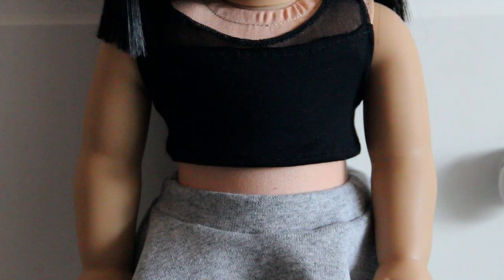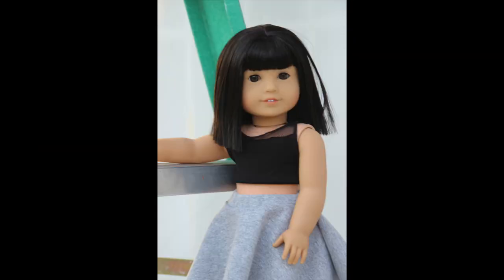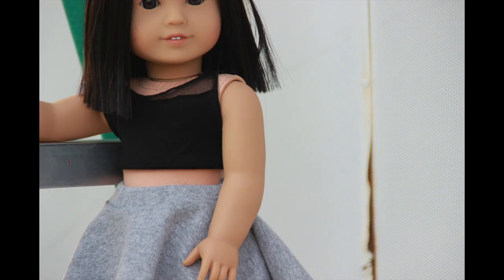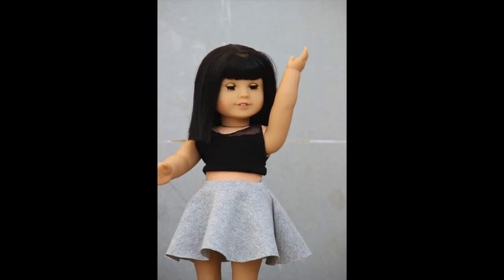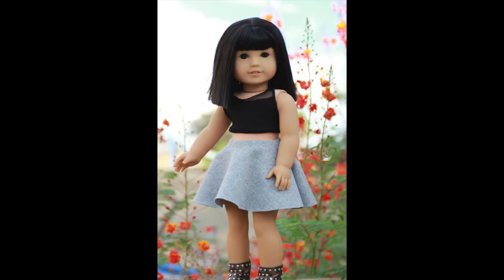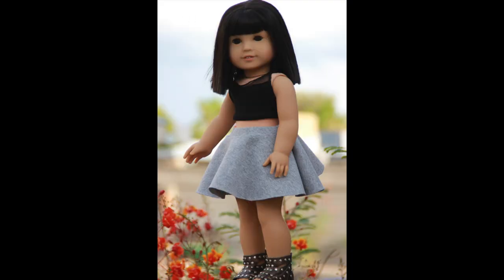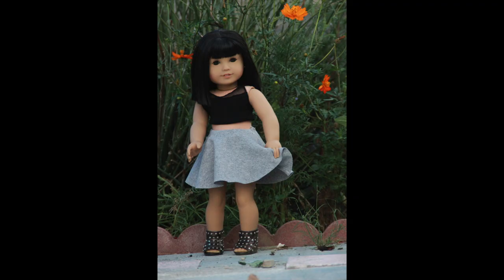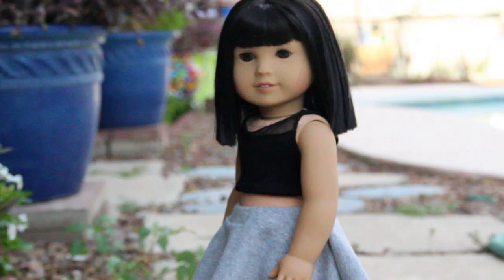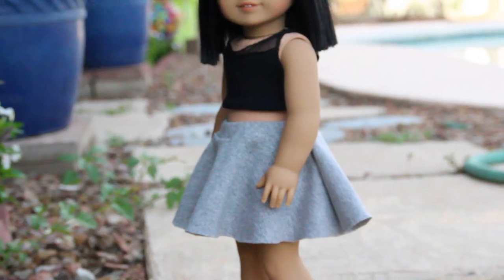Anyways, here's a little photo shoot and thanks for watching. Bye! — This is what she sent me, mom. This is really cute! It's really good! I know, she's a good seamstress. Right?